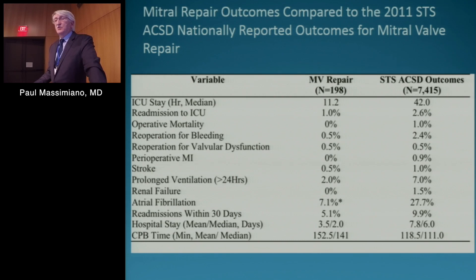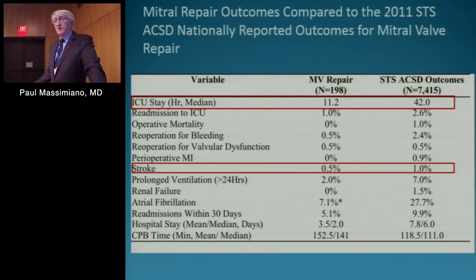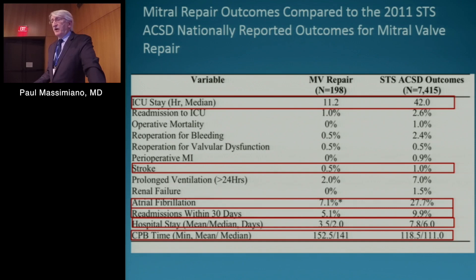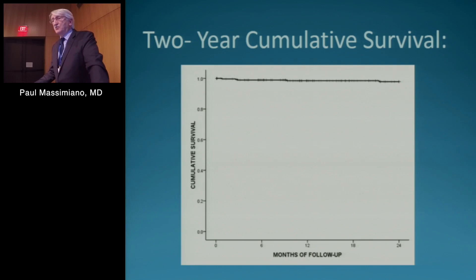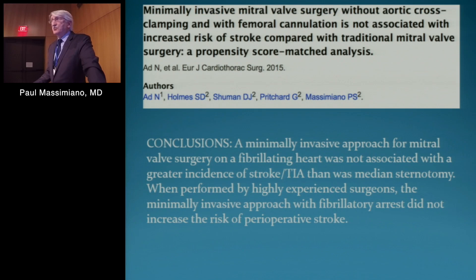Comparing the mitral valve results versus STS outcomes, very favorable results with markedly decreased ICU stay, a satisfactory stroke rate, and atrial fibrillation much less than with standard sternotomy. Readmission within 30 days was low. Mean hospital stay 3.5 days, median 2 days. It does take longer — cardiopulmonary bypass times are 152 minutes with this technique versus approximately 120 minutes from the STS database. Two-year cumulative survival was excellent, as you would expect from this patient subgroup. Summary: one operative mortality, no conversions to sternotomy, 100% repair rate for degenerative disease, one re-operation for valve dysfunction, one stroke, and no myocardial infarctions.